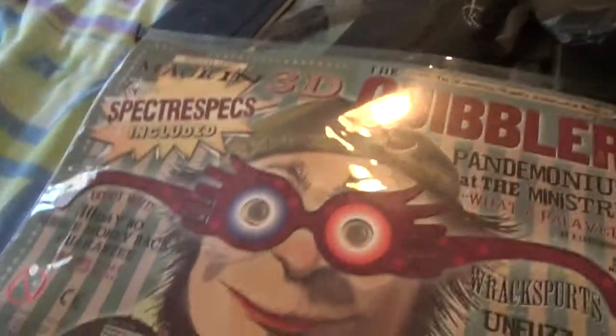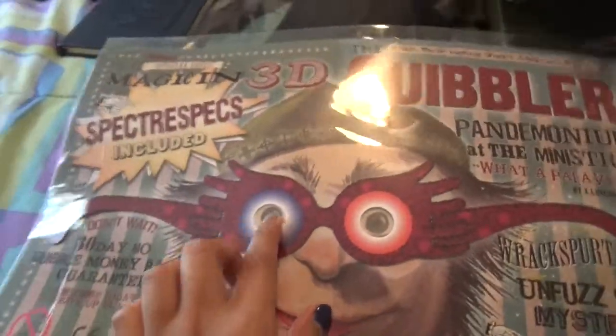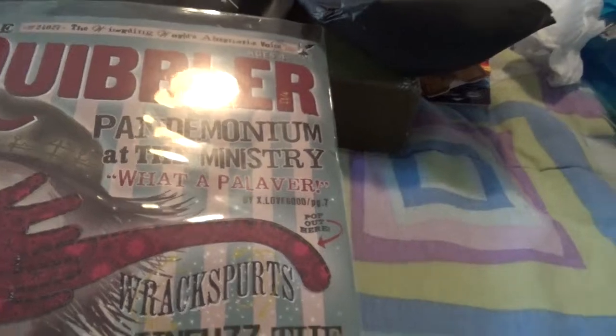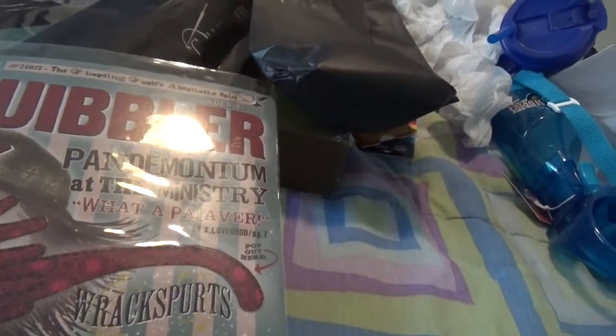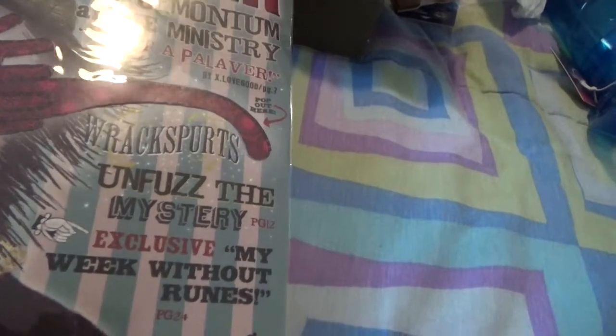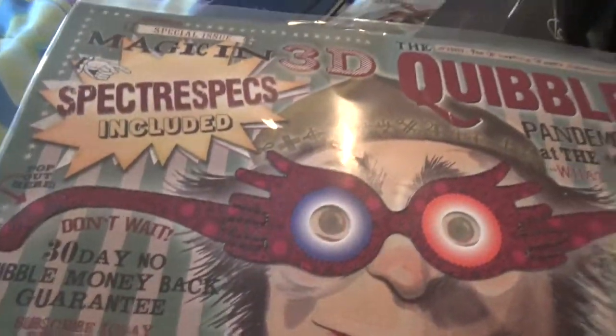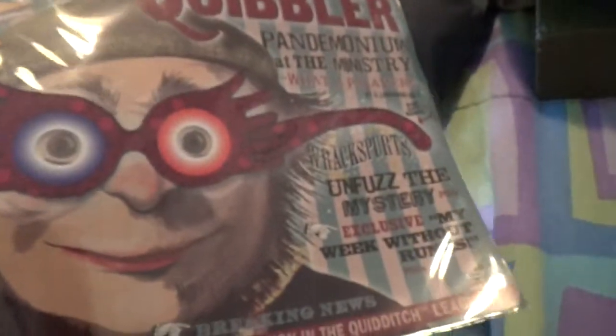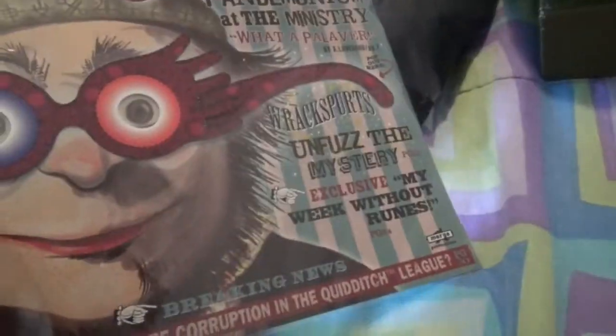Moving on to some other things — I got the Quibbler. I guess you can punch these out but I kind of want to leave it and not open it. It says 'Pandemonium at the Ministry' — it's kind of cool actually. I wish it was like the whole Quibbler but it's just the front and back of it.